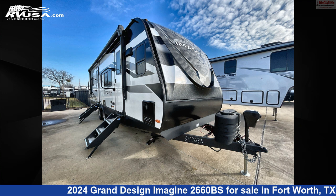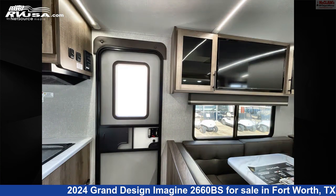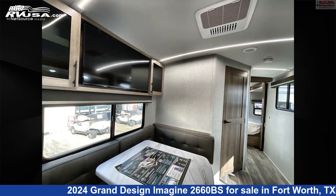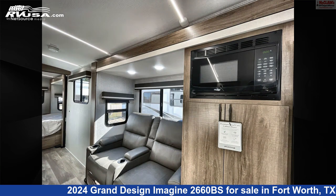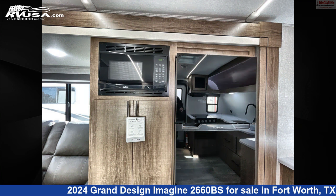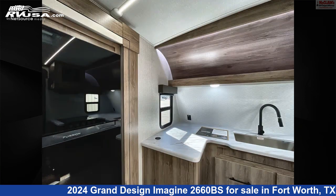This 2024 Grand Design Imagine 2660BS is a Travel Trailer RV. It is located in Fort Worth, Texas, 76140 and is offered for sale by McLean's RV Fort Worth. Click the link in the video description to visit RVUSA.com and see more photos as well as the current price.